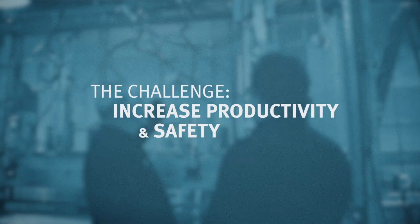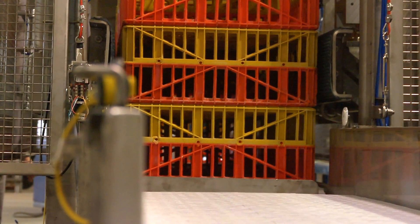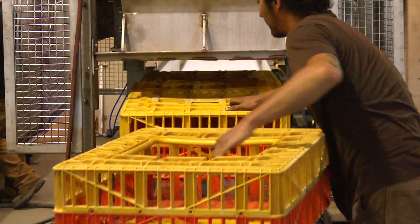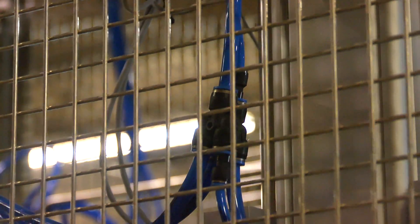Our customer needed a way to de-stack crates that are coming off of a truck. Right now they have two or three people taking these crates apart and laying them on a conveyor, and they all weigh about 55 pounds when they're full of product. They wanted to mechanize the process so they could reduce the amount of labour involved. We knew that we would need Festo right away because there was a lot of pneumatic involvement and it was a fairly complicated project.